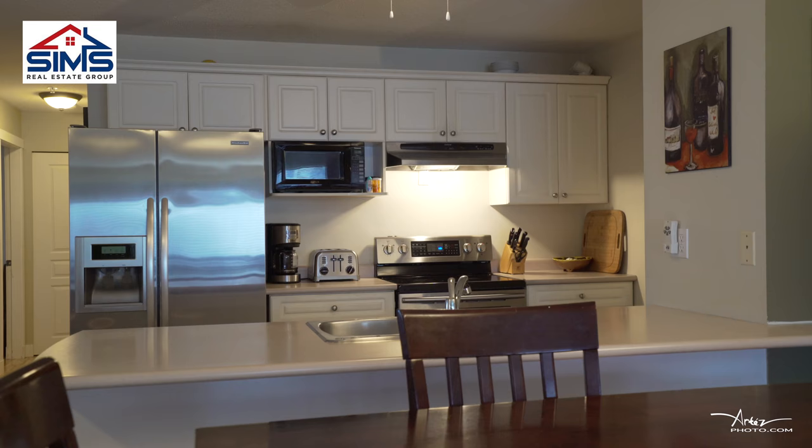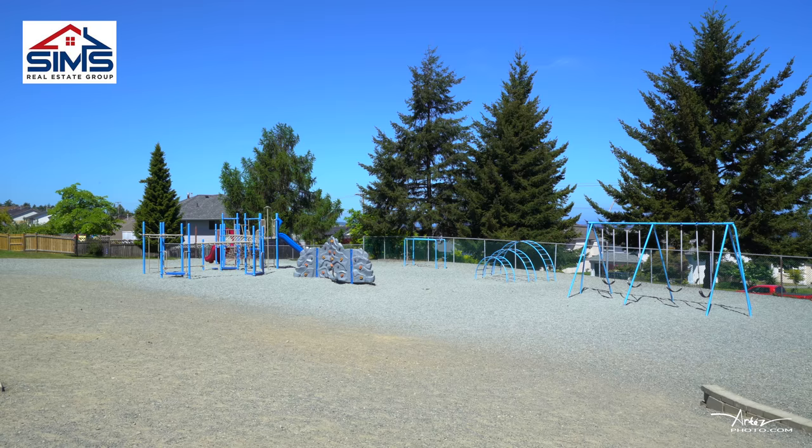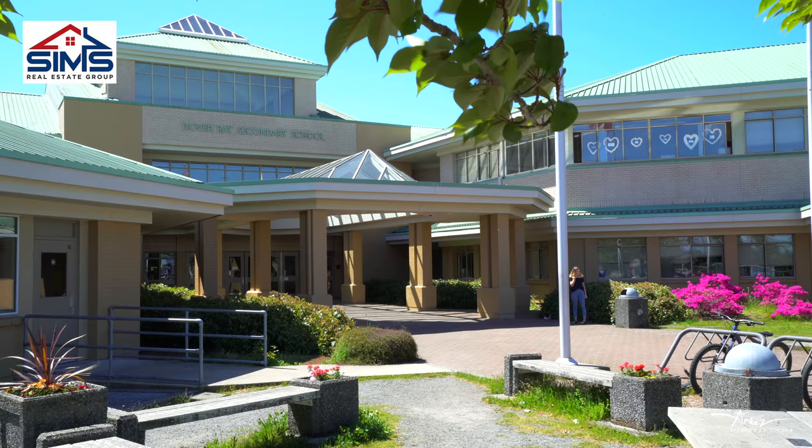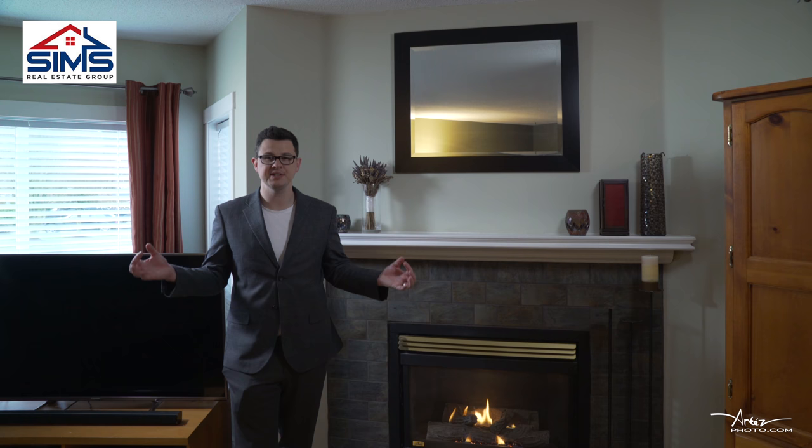One of my other favorite features is that it allows a dog or a cat with no size restriction. It's also walking distance to some of the best schools in Nanaimo, with Dover Bay being the high school in the catchment and McGurr Elementary School being another one in the catchment.